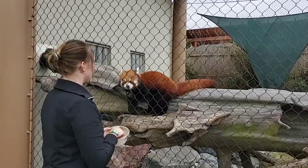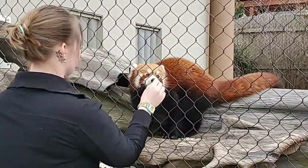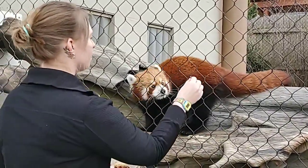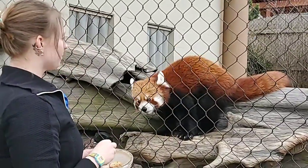One of the behaviors he's trained to do — which we're not going to demonstrate today — gives us an opportunity to show guests what they can do with their feet: a painting behavior. He's actually trained to grab a paintbrush, hold it, and paint on a piece of paper with it.